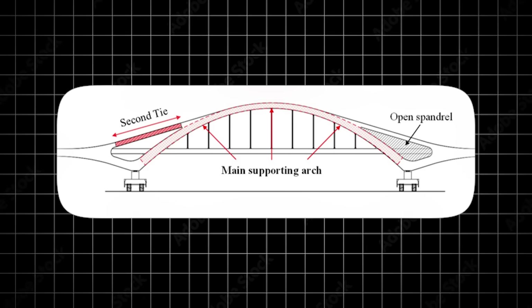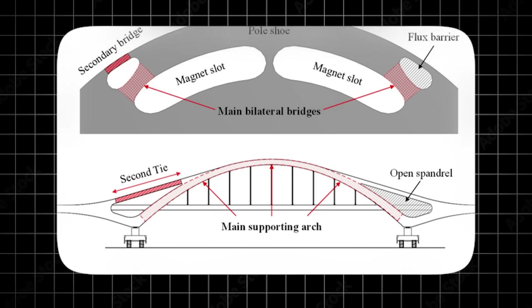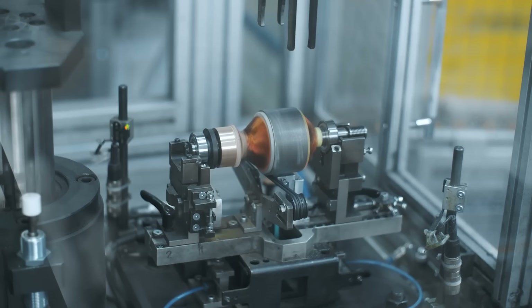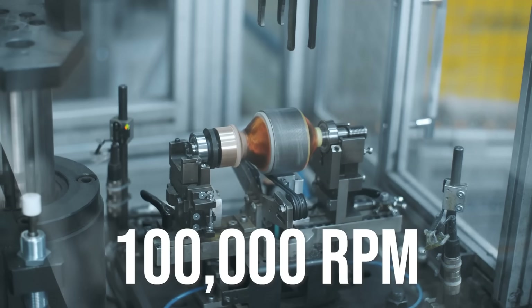The double tied arch bridge system is a structural concept that strengthens the arch ribs of a single tied system using a secondary tension tie. Owing to the secondary tension tie, it spreads out the stresses and allows for stronger bridges. When applied to an electric motor, this unique design allows it to withstand higher speeds without the magnets causing too much stress and breaking free from the rotor. For the University of New South Wales, this meant achieving a staggering 100,000 RPM in their tests. So that's how the Bugatti motor could be achieving these mind-blowing speeds without the rotor pulling itself apart.